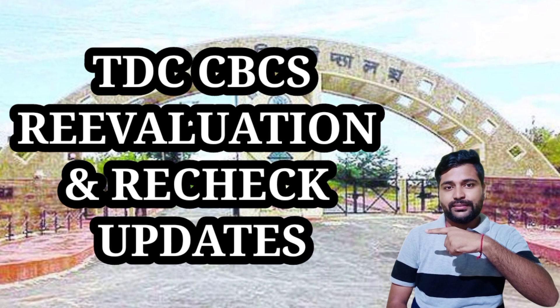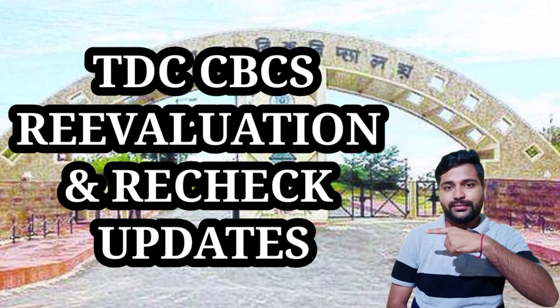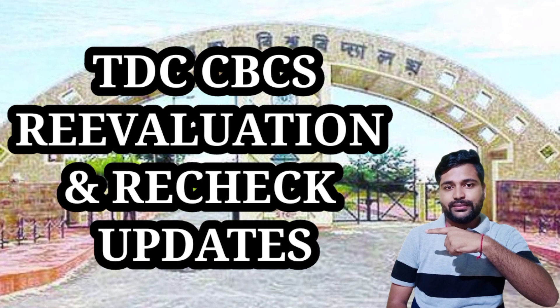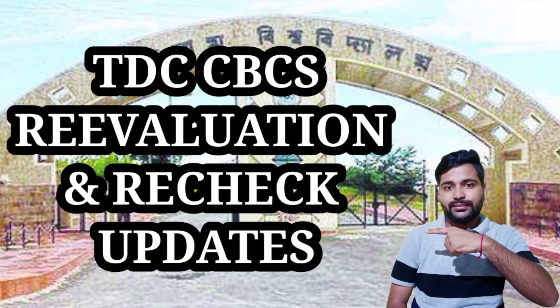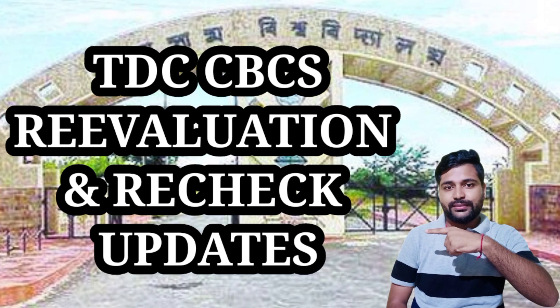In today's video, I will provide complete information on grade points regarding results and results issues. I have made a video about grade points — there is a lot of confusion here, so I will try to give complete information today, and also give information regarding payment.